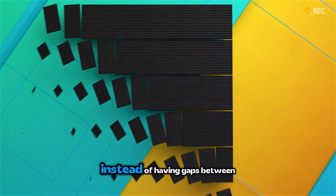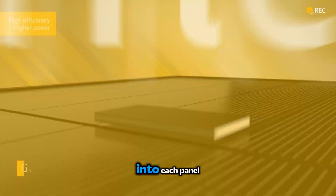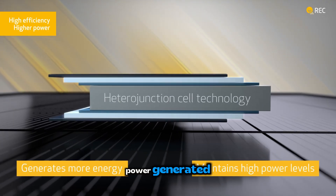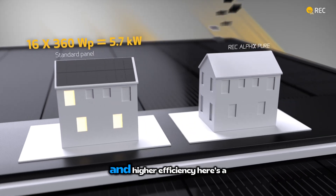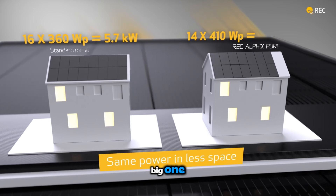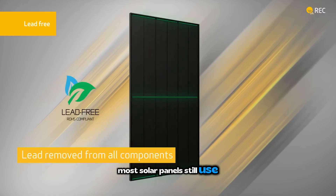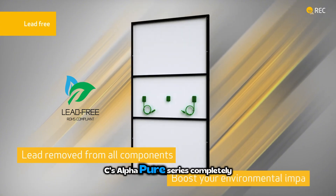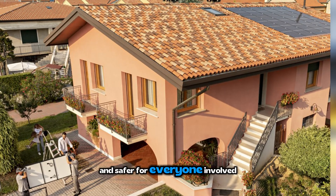Next is gapless cell design. Instead of having gaps between cells, REC packs more active area into each panel — more area working equals more power generated. Some designs use gapless cells for a more uniform look and higher efficiency. Here's another big one: lead-free manufacturing. Most solar panels still use lead in their solder, but REC's AlphaPure series is completely lead-free — better for the environment and safer for everyone involved.